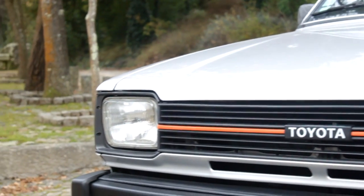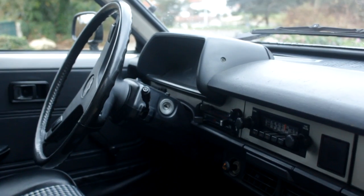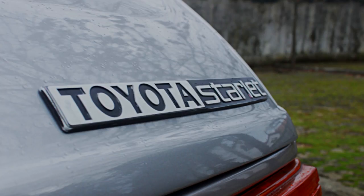This is my take on it: if what you require from a car is reliability, fuel economy, and small and practical dimensions, the 60 Series Toyota Starlet is the best choice. If you find one, give it a try — you will be surprised.